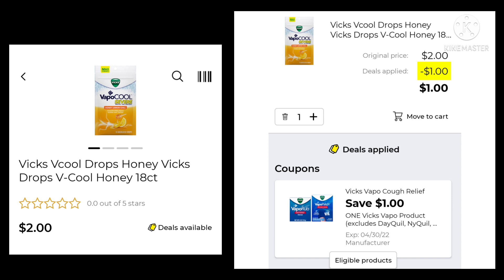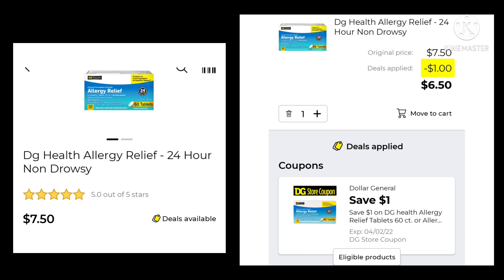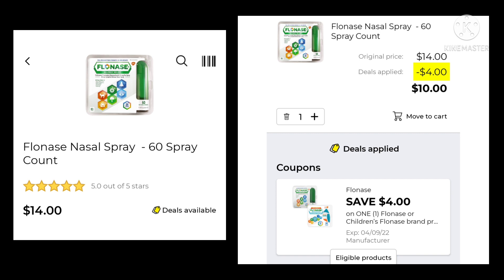The DG Health Allergy Relief 30 count is $4. We have $0.50 off making them $3.50. The DG Health Allergy Relief 24-hour non-drowsy is $7.50 — save $1, pay $6.50. The DG Health Night Time Cold and Flu is regularly $5.75, on sale for $5.50, save $0.50, pay $5.00. The Flonase Nasal Spray is $14 — save $4.00 and pay $10.00.